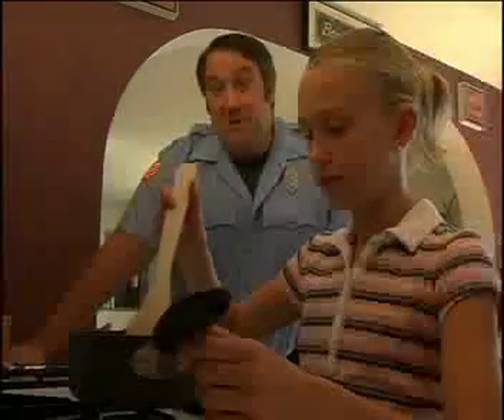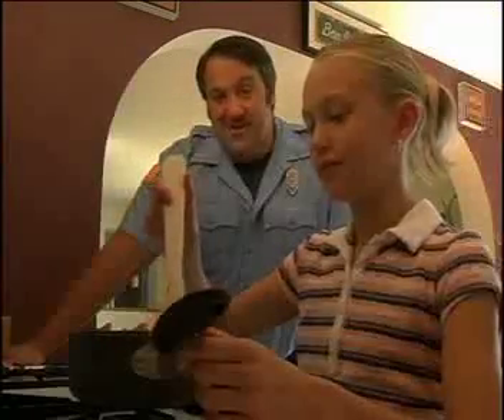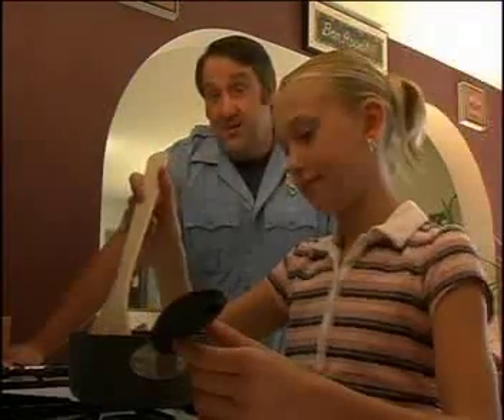Now we come to my favorite room in the house — the kitchen. It's my favorite because there's a lot of good things to eat in here. But it's also the most likely place where a fire can start in the house.